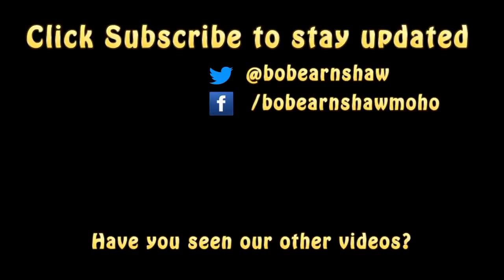So if you like what you see, give us a thumbs up. Remember to subscribe, hit that notifications icon, and we'll catch up with you soon. Bye then, bye, bye.